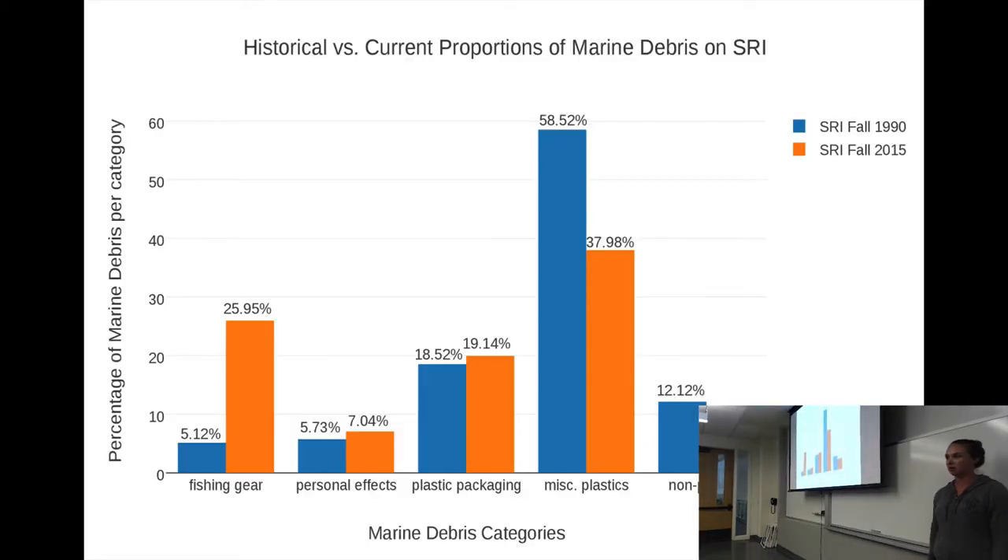These are some of my results so far. I was able to separate the debris into one of five categories, made by Dan Richards from Channel Islands National Park. This is fall of 1990 compared to fall 2015. Miscellaneous plastics is still the number one category of marine debris — that's tiny foam pieces, little hard fragments, stuff you don't really know where it comes from. The most interesting thing I found is that daily lake fishing gear has increased from about 5% of marine debris found to about 26% in about 25 years. That was the most interesting finding, and I plan on looking into it further.